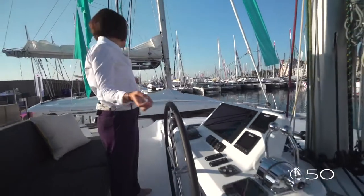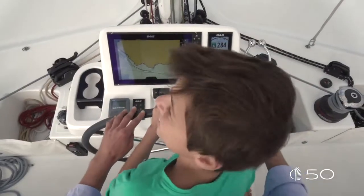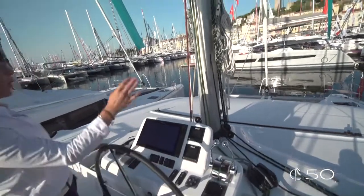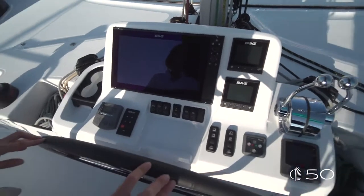Let's start with the helm station. Accessible from both sides, starboard and port, the helm station of the Lagoon 50 is fantastic. The helm station is centered, protected and ensures perfect visibility forward on both bows. The ergonomics of the helm station is amazing.